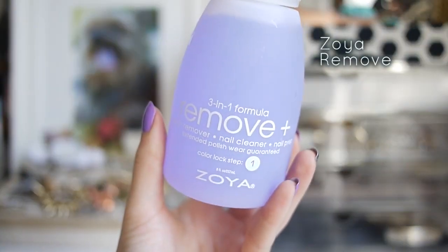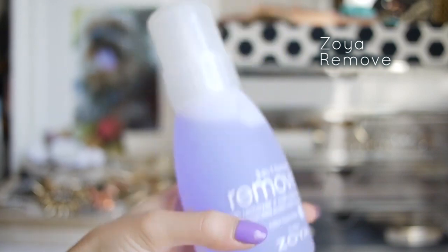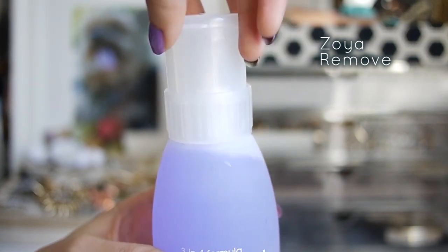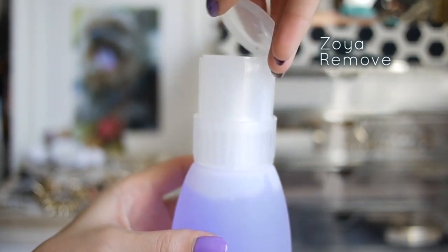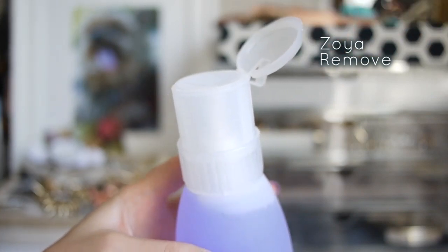The best nail polish remover I've ever used is this one from Zoya. It's a little pricey, but I feel like it's much better than the drugstore removers — it takes polish off faster, seems more gentle, and smells better. It also comes with a convenient pump so you can apply it to a cotton ball with one hand.